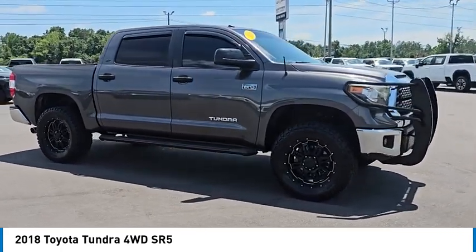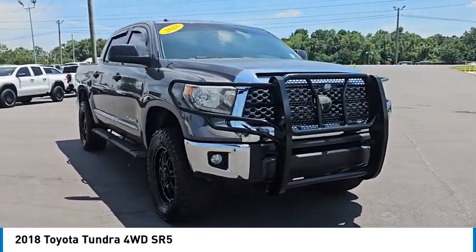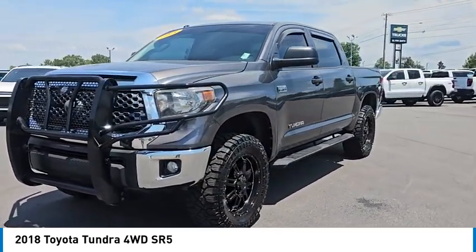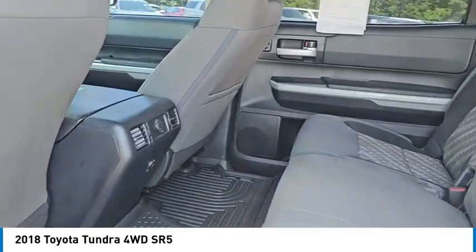Here are some of this vehicle's great options: four-wheel drive, tow hitch, heated mirrors, brake assist, stability control, tire pressure monitor, daytime running lights, steel wheels, front all-season tires, and rear all-season tires.